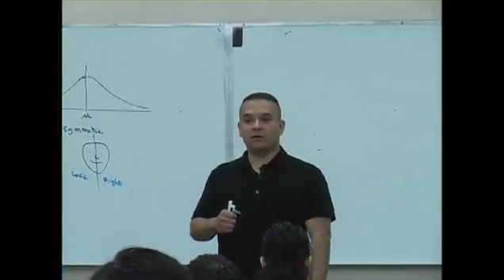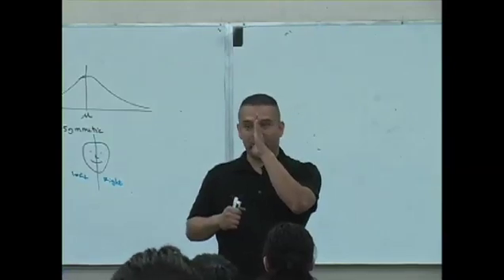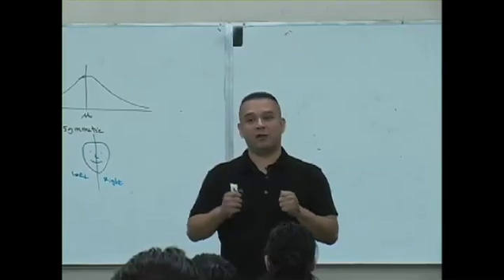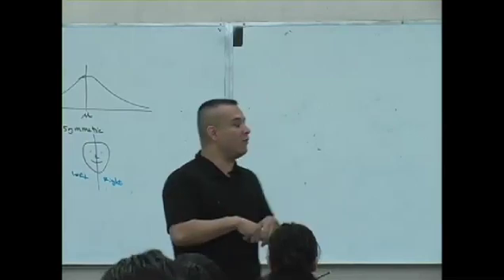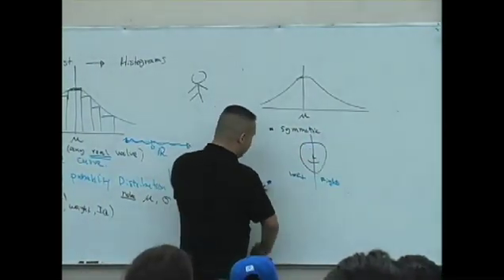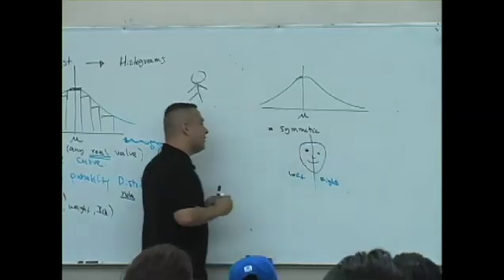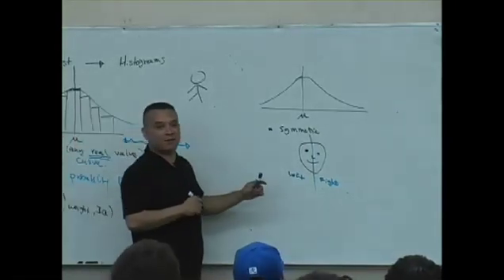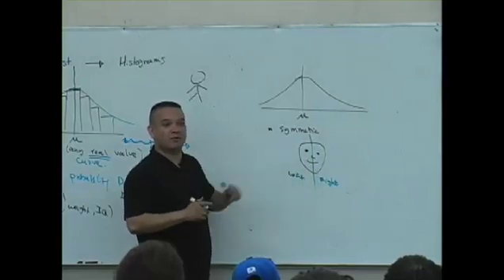Do you guys know that? Look in the mirror. Put the line and go, oh my God, my left side, my right side. If it's very different, I hate to break the bad news to you. In other words, if you look like this — there is a problem. There is a problem.